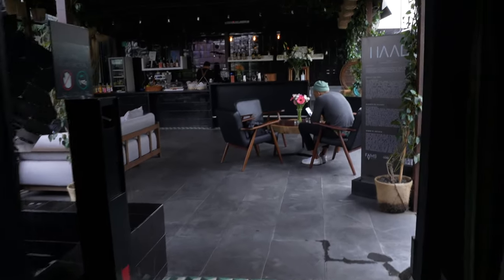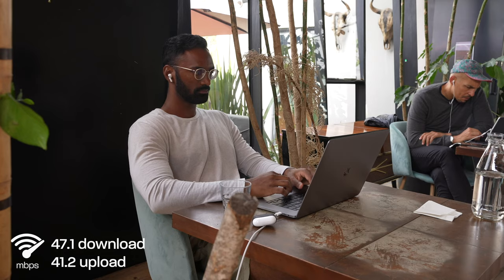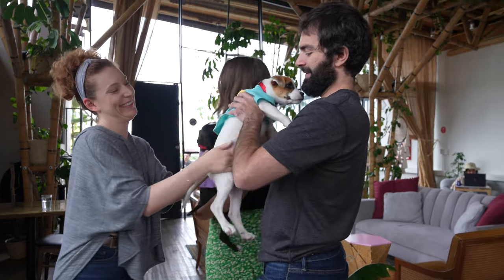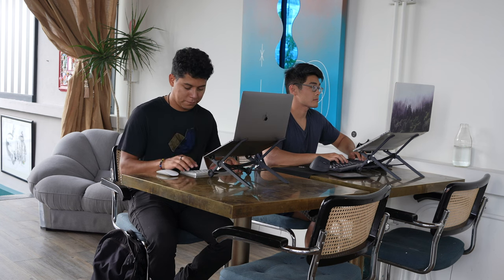This area is full of digital nomads, expats, and foreigners. My friend Will invited me to show this co-working called HAP — it's pretty cool. The design is really nice, the Wi-Fi is really fast, and there are lots of places to sit, some very comfy. They have drinks and food so you can spend the whole day here.